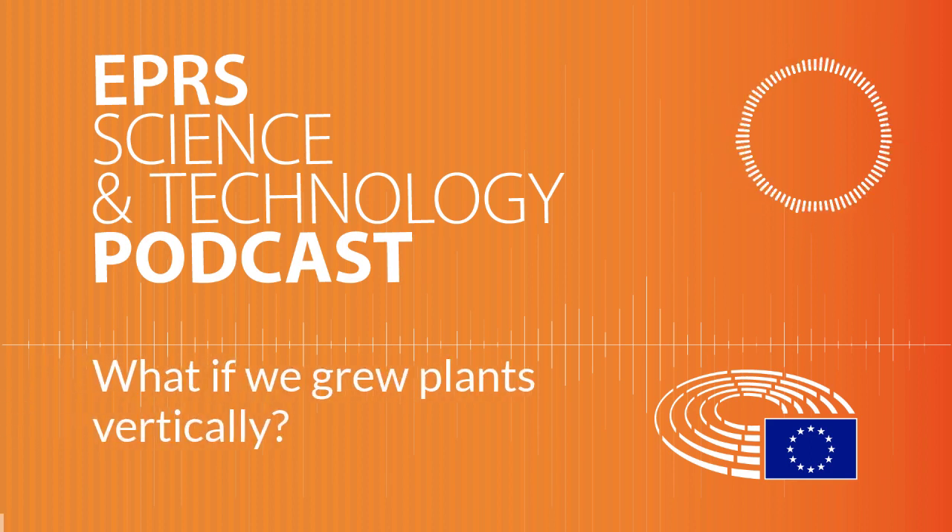Welcome to the European Parliamentary Research Service Podcasts. In this podcast, we'll talk about vertical farming and see how this practice could help increase food production, solve some of the current challenges facing modern agriculture and contribute to urban sustainability. So, let's get vertical.